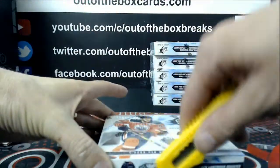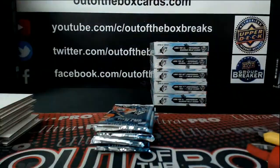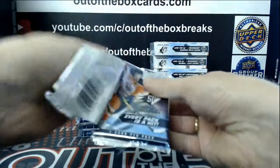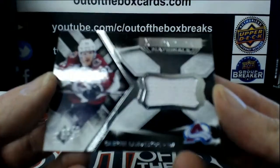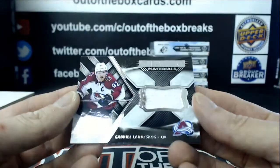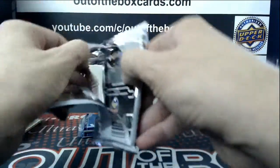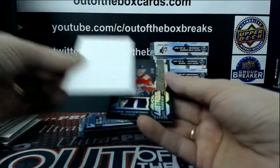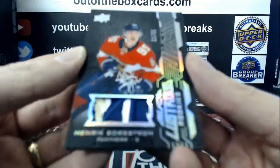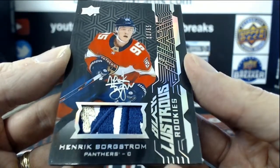Box number five. High Break 5112, SPX Inner Case Break. Gabriel Landeskog, Extravagant Materials for Colorado. Nice patch — numbered 11 out of 65 for the Florida Panthers, Black Lustrous Rookie Patch, Otto Honka Borgstrom.